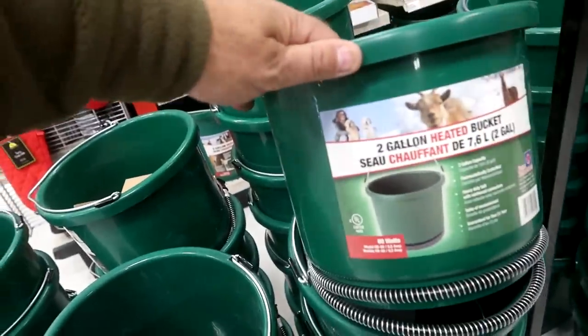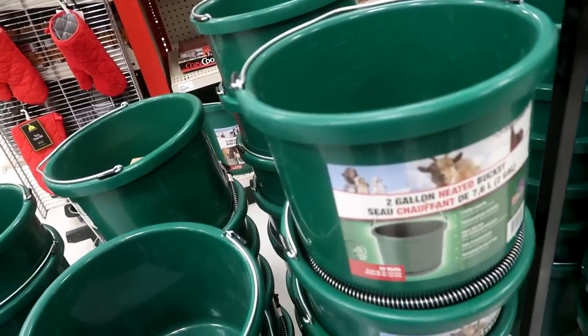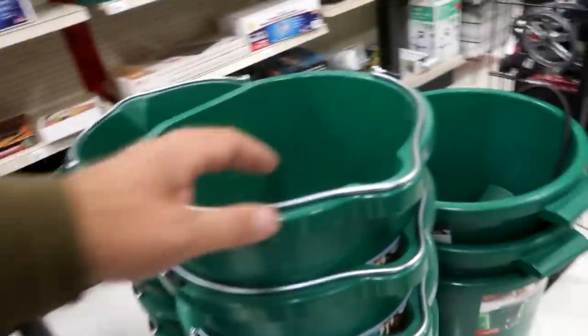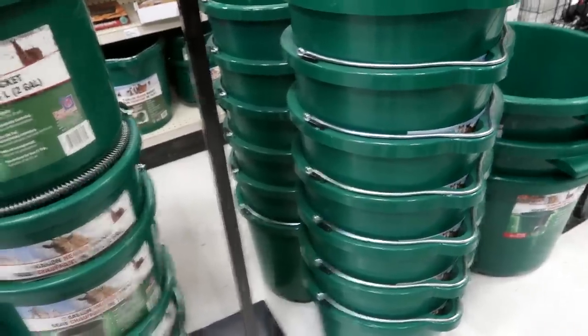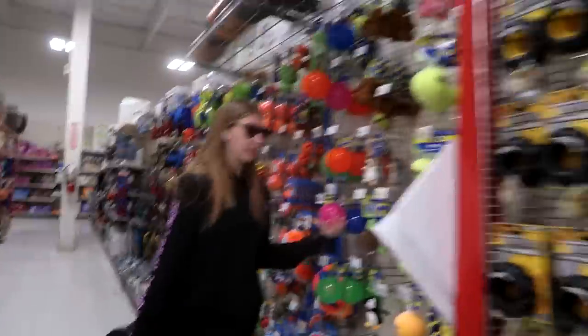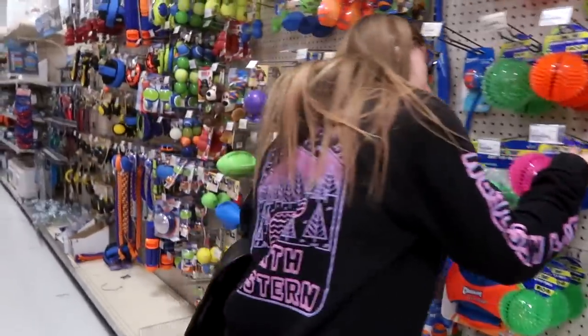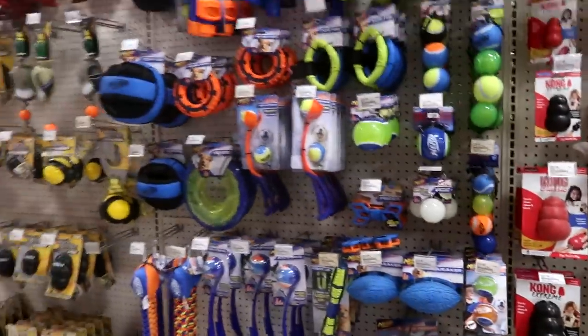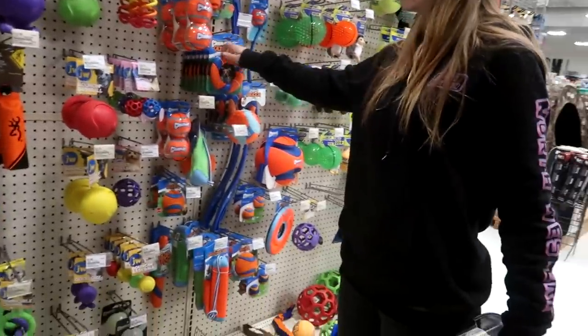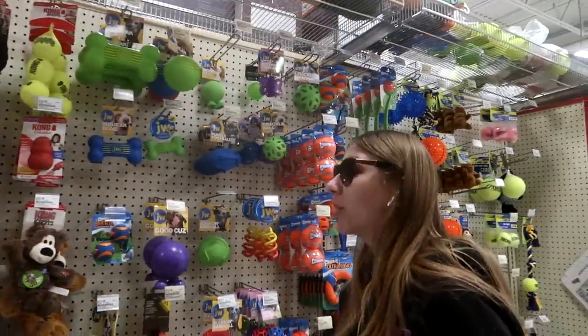Here are some heated two-gallon buckets — this will come in handy, but we need it a little bit bigger for our horses. There's one right there — five-gallon heated. There's the big one too. We're going to need these for the stalls, we only have one. This might be good for the mini. It's not squeaky. We're in the dog toy section now — lots of dog toys. We have too many dog toys at home already.